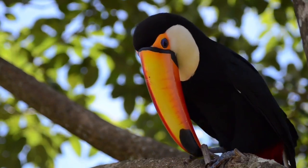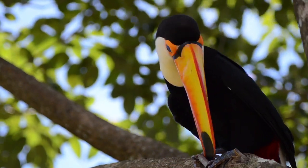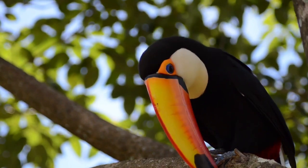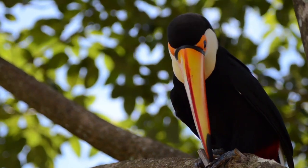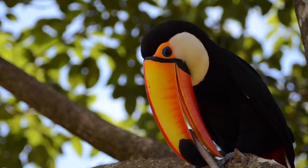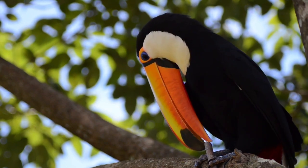The Toco toucan is a striking and iconic bird native to South America, known for its vibrant appearance and large, colorful bill. This bill is the largest in proportion to body size of any bird species in the world.